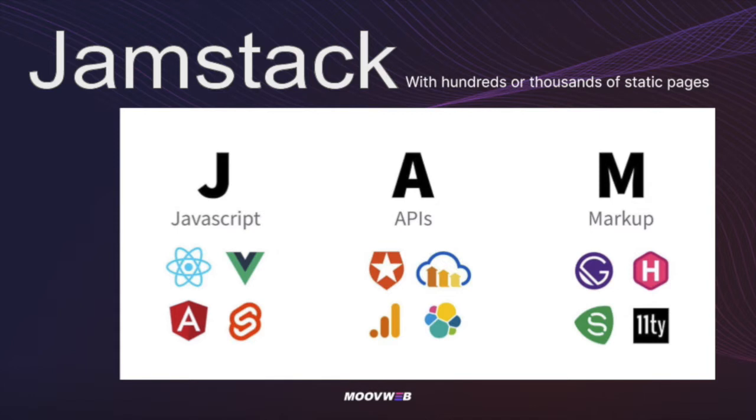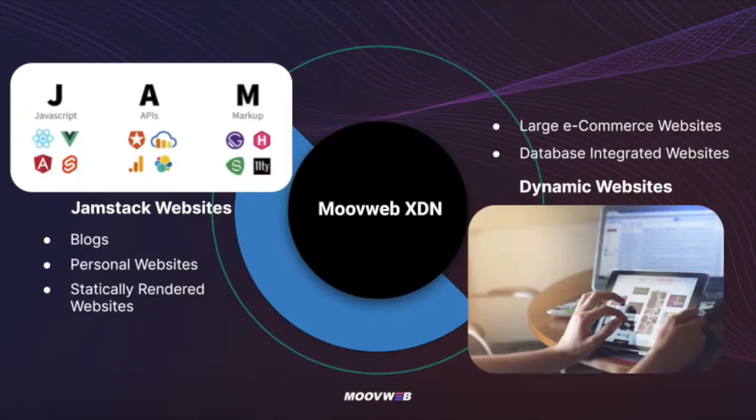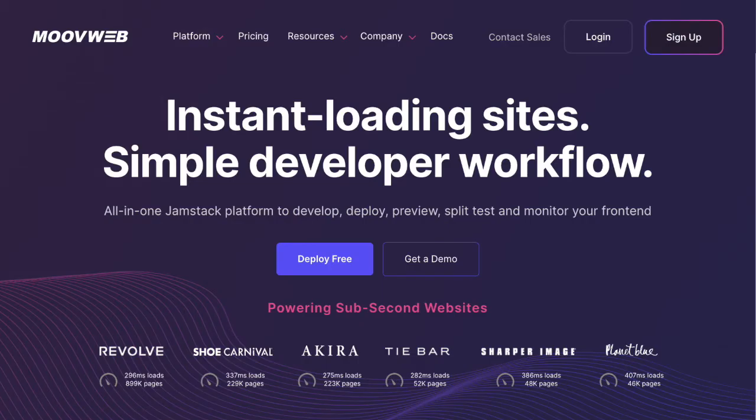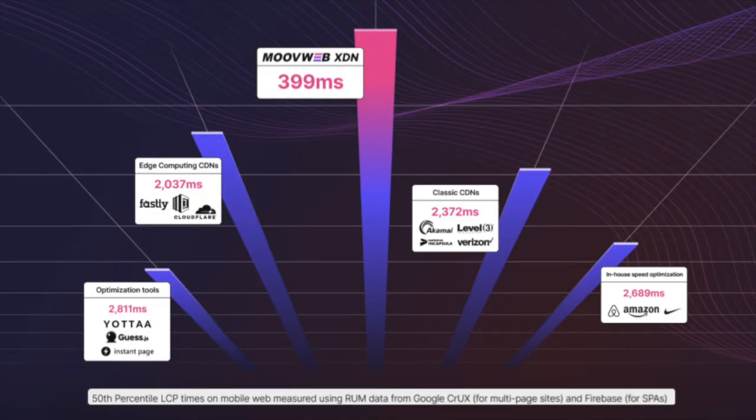It doesn't matter if you have a static JAMstack site with hundreds of pages, or a dynamic site with millions of pages — MoveWeb will allow you to deploy your site to their edge network, dramatically decreasing your site load times. The best part is that it takes literally minutes to sign up and have your first project deployed and running. Here on the homepage, you can see some of the companies who are currently live on MoveWeb XDN and are seeing sub-second LCP times on hundreds of thousands of pages.